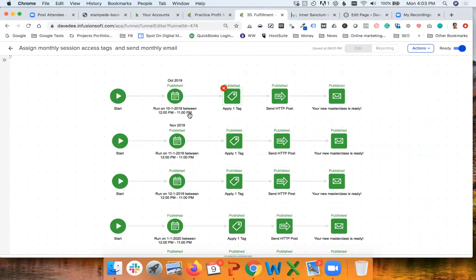We run this on the first of the month between 12 p.m. and 11 p.m. — what this means is that someone who signs up at 1 p.m. on the first of the month will still go through this process, giving people time to sign up almost until the end of the first day of the month to get access to that month's masterclass. One of Dave's rules is: if you are active in a certain month you get access to that month's masterclass, but if you cancel, you no longer get access to future masterclasses.